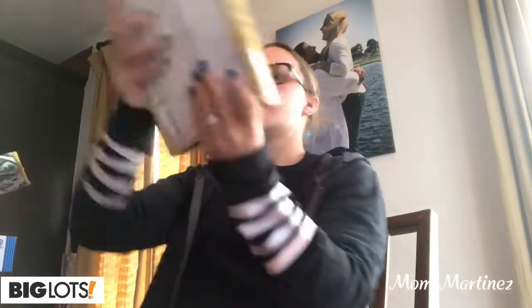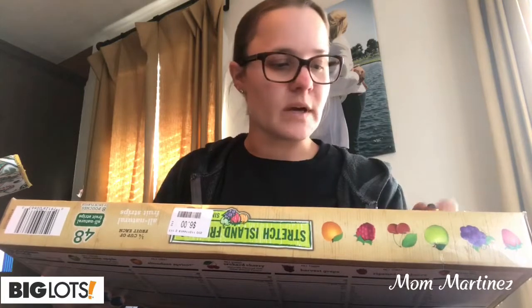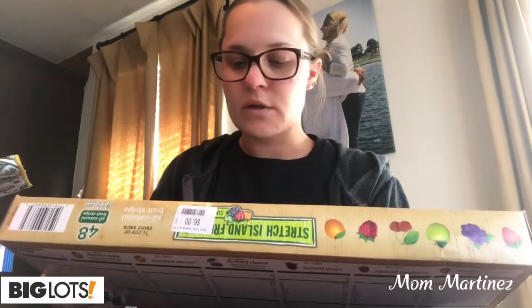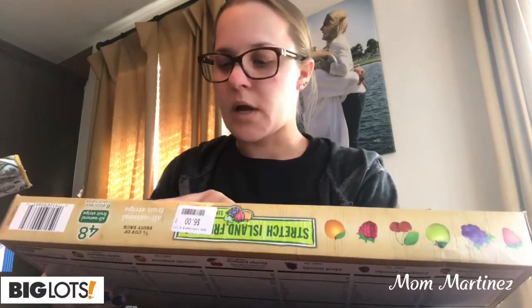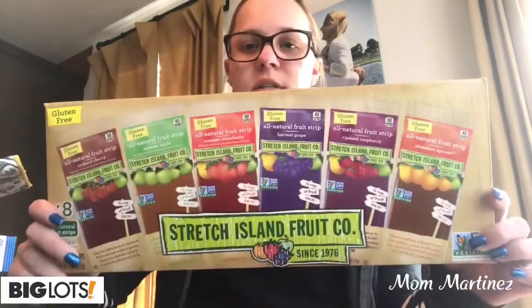I got this big box of Stretch Island Fruit Company — gluten-free, 48 all-natural fruit strips, eight pouches of each flavor. So there's Orchard Cherry, Autumn Apple, Summer Strawberry, Harvest Grape, Ripened Raspberry, and Abundant Apricot. I got them for $6, so I thought that was a good deal. I got those for the kids.